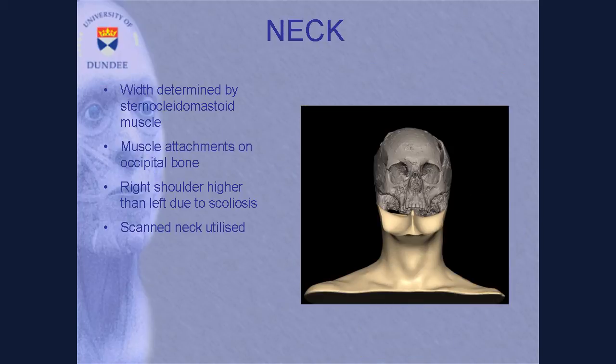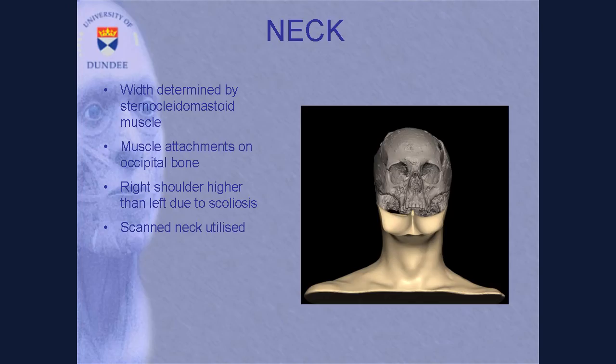In terms of the neck, it is positioned in relation to those mastoid processes. The mastoid process is where the sternocleidomastoid muscle sits and attaches onto the base of the skull. So the width of your neck will be directly related to the width between those mastoid processes. In this case, we had that shoulder disparity in terms of height related to the scoliosis, but otherwise we have a scanned database of necks that we import to fit.